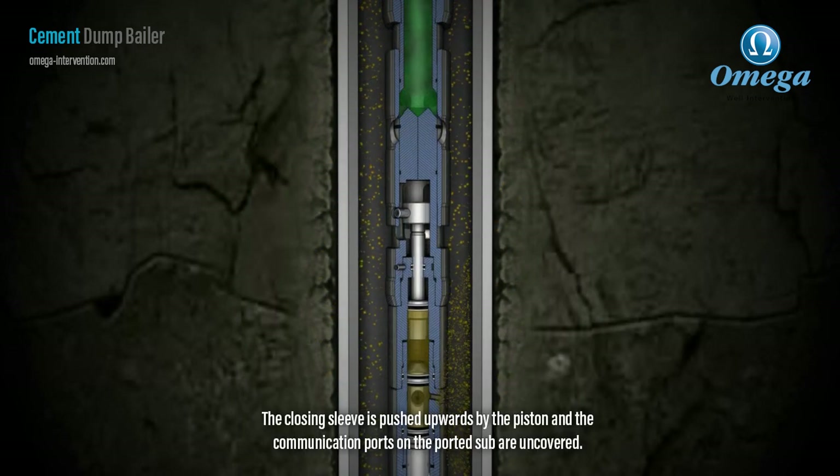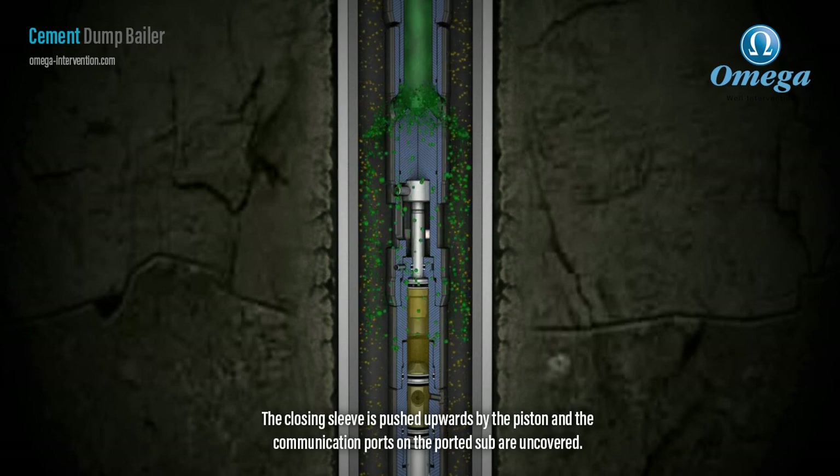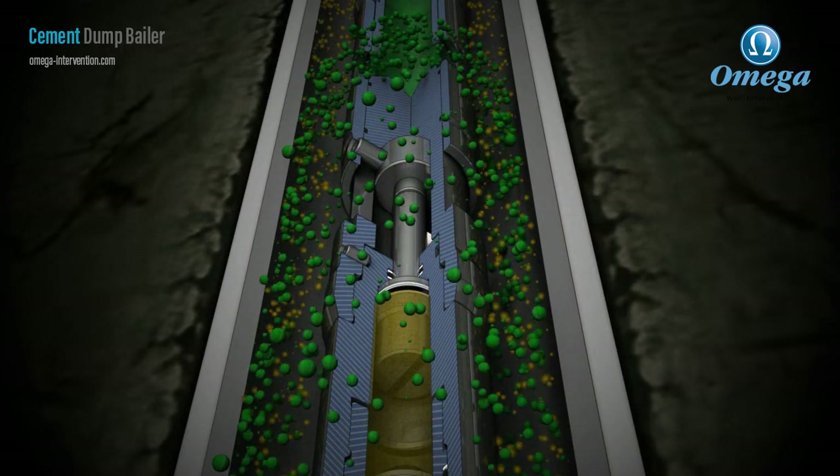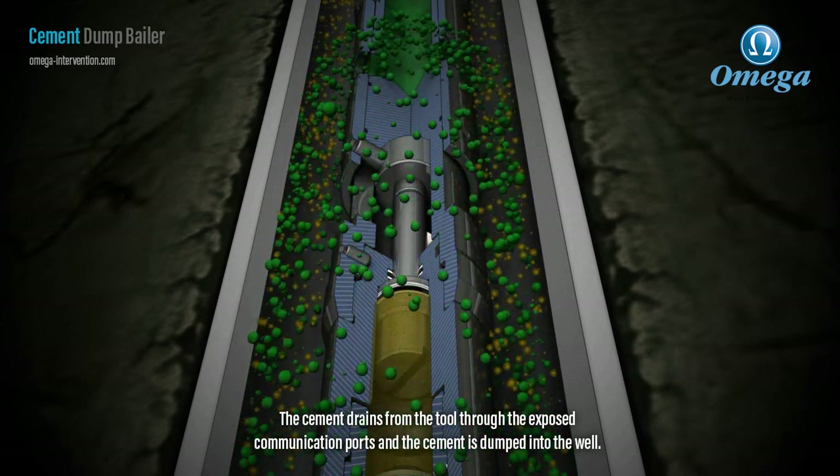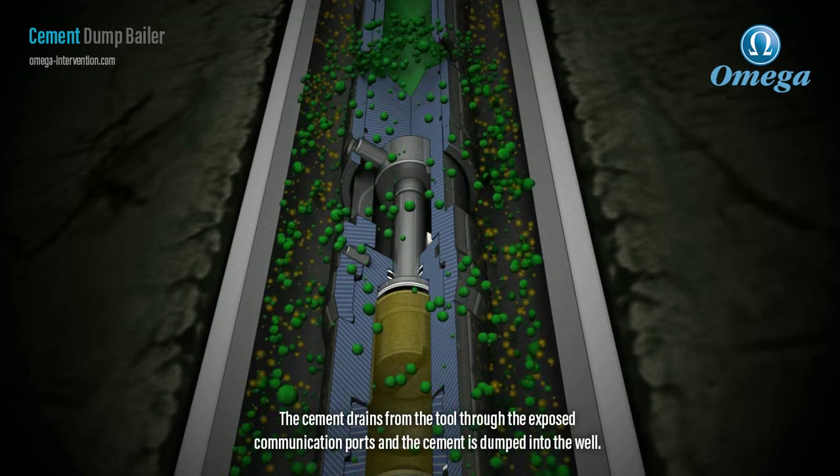The closing sleeve is pushed upwards by the piston and the communication ports on the ported sub are uncovered. The cement drains from the tool through the exposed communication ports and the cement is dumped into the well.